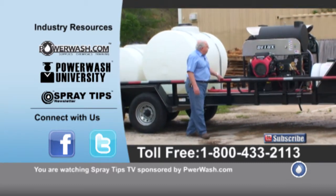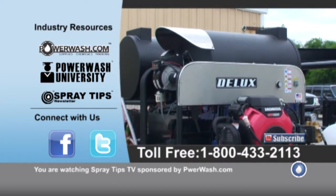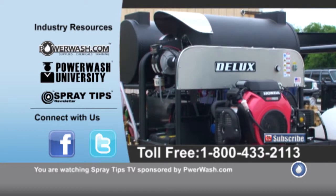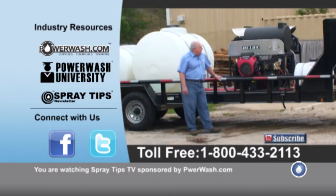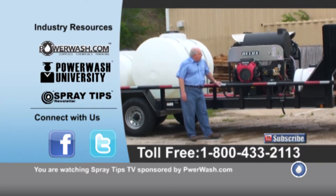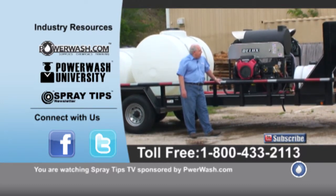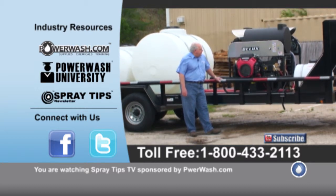Up here, we've got two deluxe eight gallon a minute machines. They've got Honda GX 690 engines on them. They will also run two wands or a single one on this system — two gun or single gun. They've got general pumps on them as well.